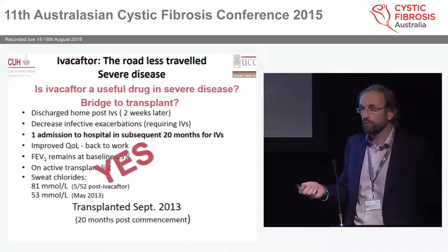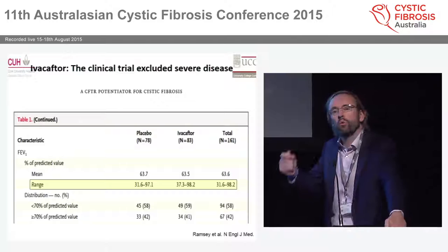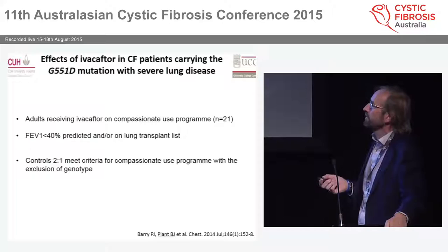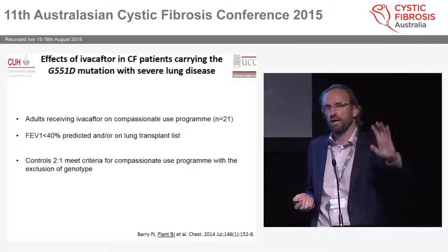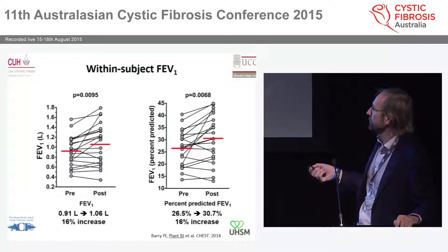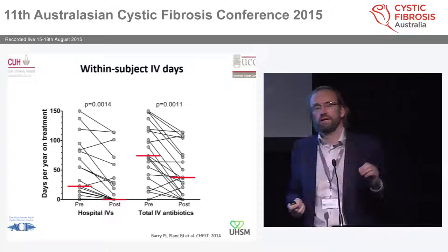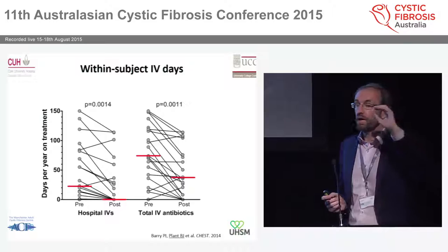We did a paper with the Manchester group — championed by Peter Barry — looking at all patients between Ireland and the UK who got the drug on compassionate use, having been excluded from trials due to poor lung function. We saw an absolute improvement of about 5% in lung function, relatively 16% — which is huge at end-stage disease. Their weight went up, which is important for transplant. Most importantly, inpatient median IV antibiotic days went from about 30 per year to zero. When you're sick, you can be on home IVs with severe disease — a huge opportunity.